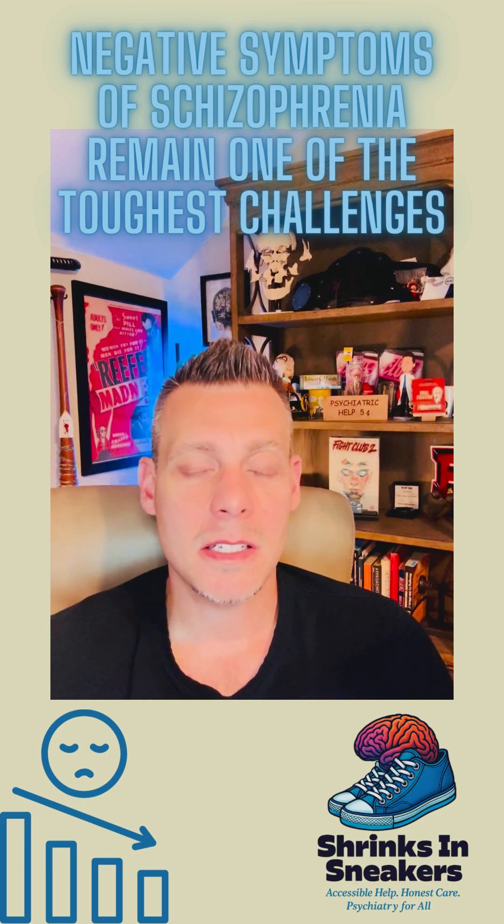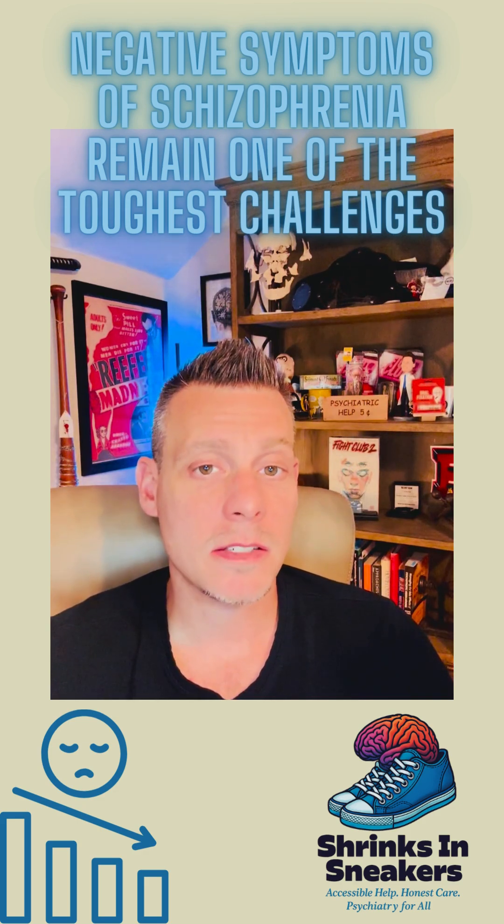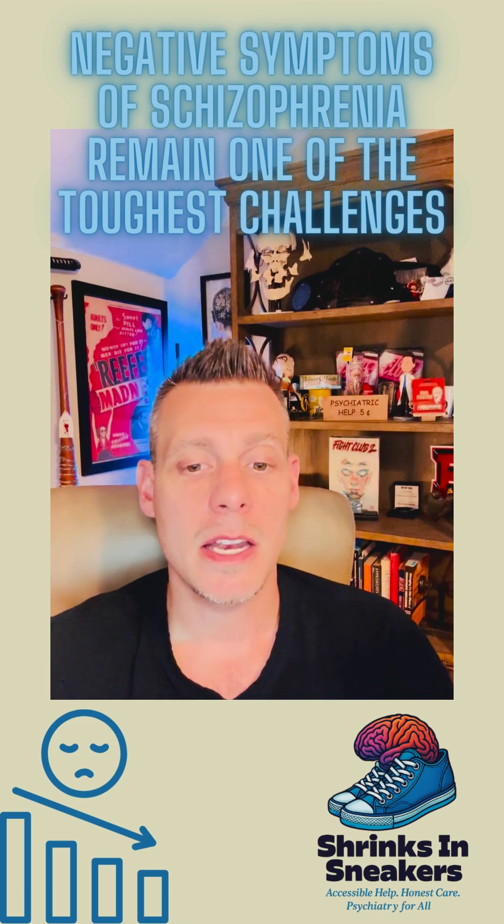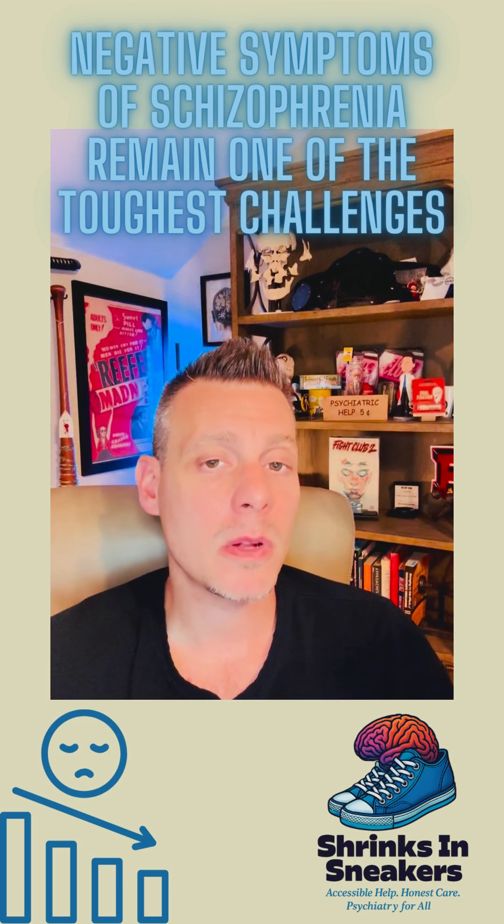So tackling these negative symptoms is probably going to be the next frontier of psychiatric treatment for schizophrenia, and we've yet to come up with a viable solution.